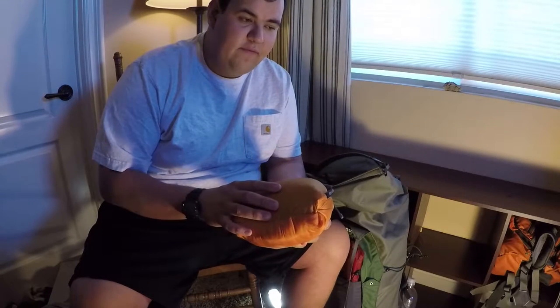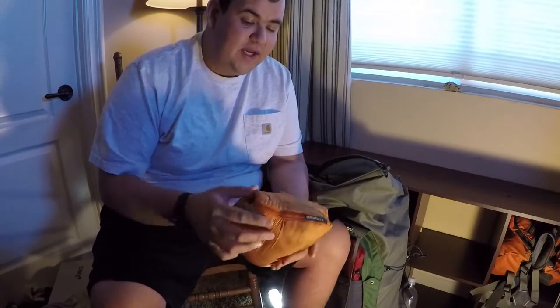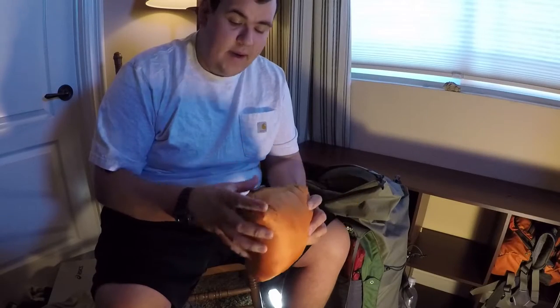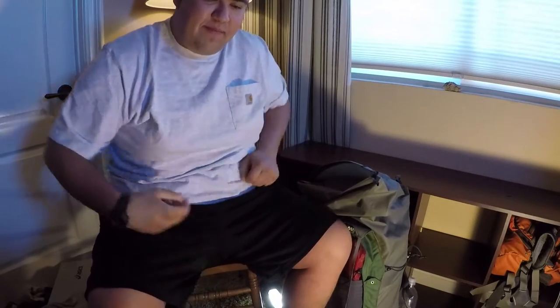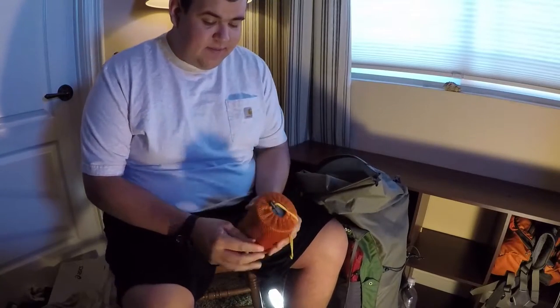This is my North Face Thermoball jacket. It kept me warm — we were in the canyon so there was shade the whole time. I really liked it. Also, I was the same color as Paul so we were 'naranja brothers,' which is orange in Spanish.